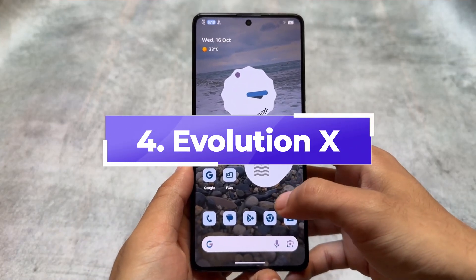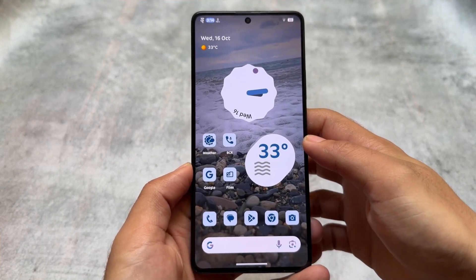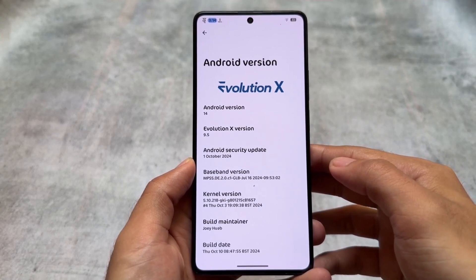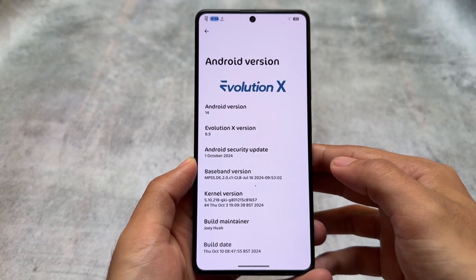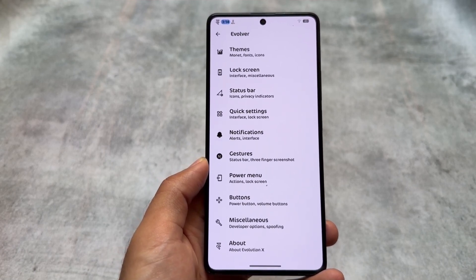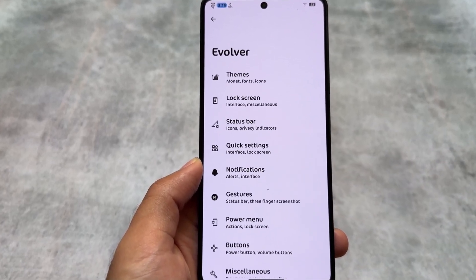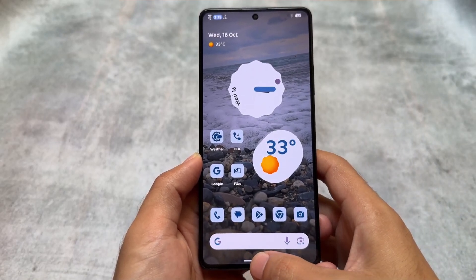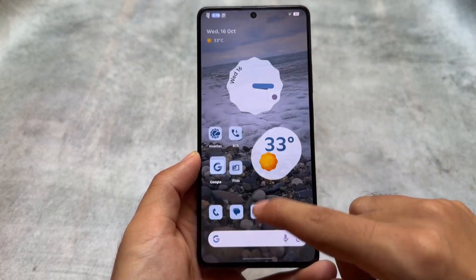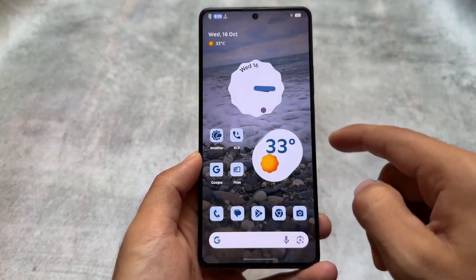Next is Evolution XOS — no custom ROM list is complete without it. I tried it on three or four devices: Redmi Note 8, Redmi Note 10 Pro, Mi 11X, Poco F5, and Google Pixel 8 Pro. Performance and experience were genuinely very good across all of them. With the latest update we also have Android 15 available, specifically version 10.1, which brings useful and amazing options. It does lack some things, but it's still a solid option.